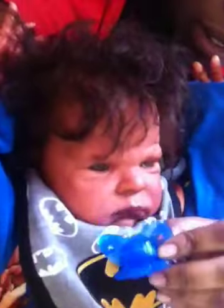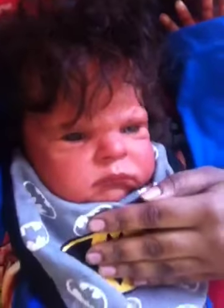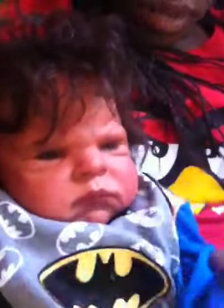Hey guys! I just wanted to give you all a better look at Kylin. Here he is. And I want to see if I can show you all some of his mottling. It's really pretty. Can you all see?